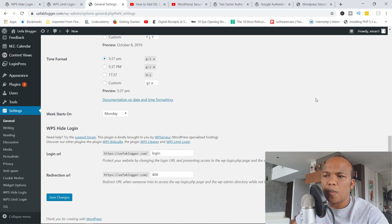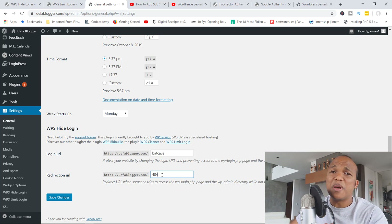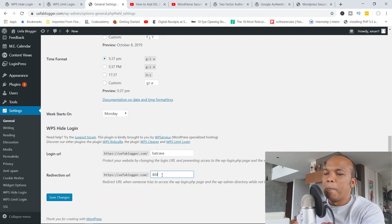You then have to provide your own customized login URL. I do have the plugin installed here on one of my sites — ufablogger.com — and it's active. In Settings > General you can see the WPS Hide Login section, and I can change the login URL from the default to something different, like 'batcave' as an example. So if I need to log into my site now, I'll need to use /batcave. You also have a redirection URL where if anyone tries to access the default WordPress login page, it redirects them to a custom page — you can even create a funny page calling them out.